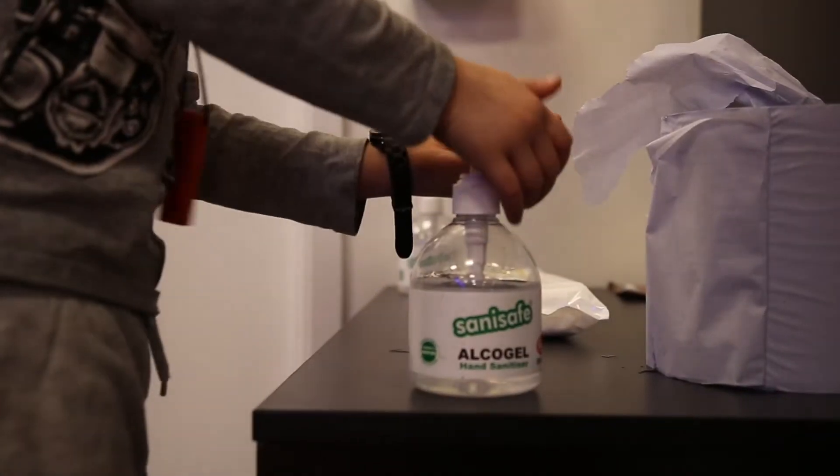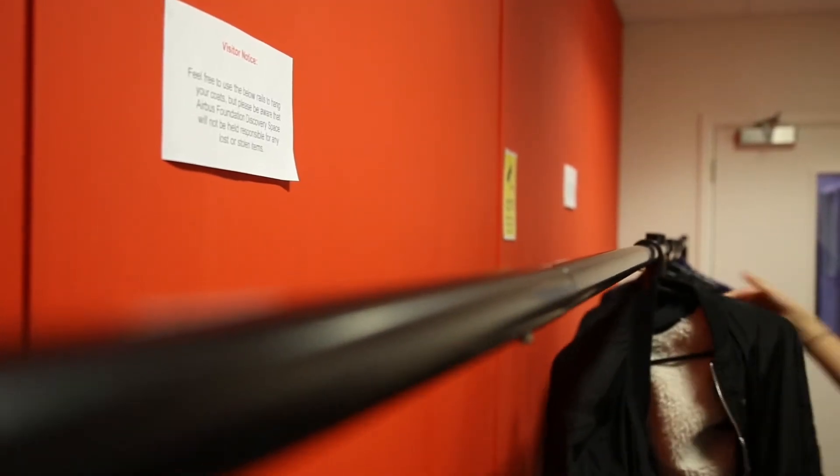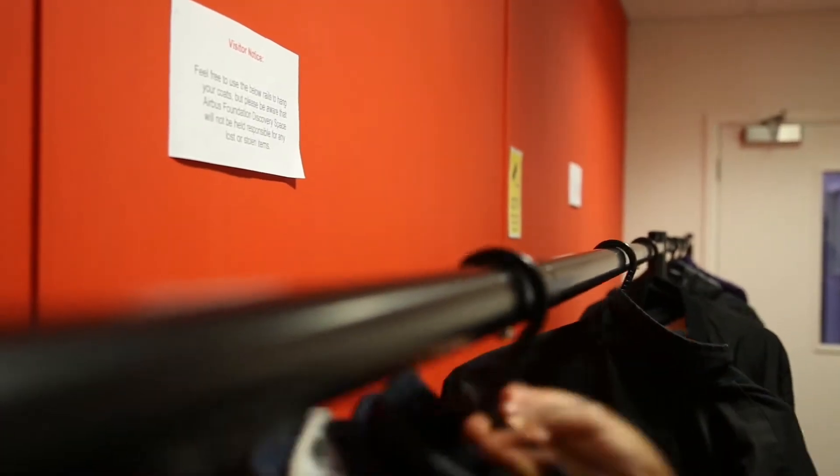When you enter the building you need to use the hand gel. When you get here you will be shown where to put your coats and bags. Remember to catch it, bin it, kill it.